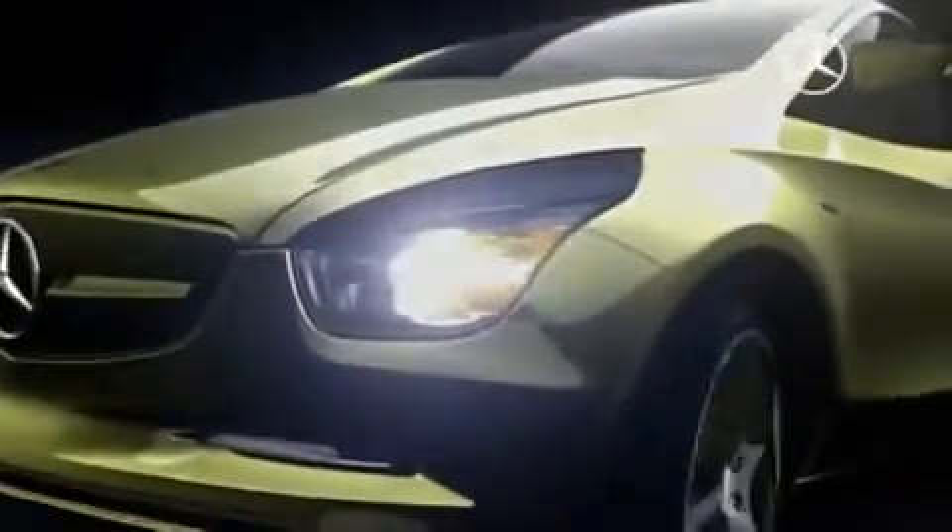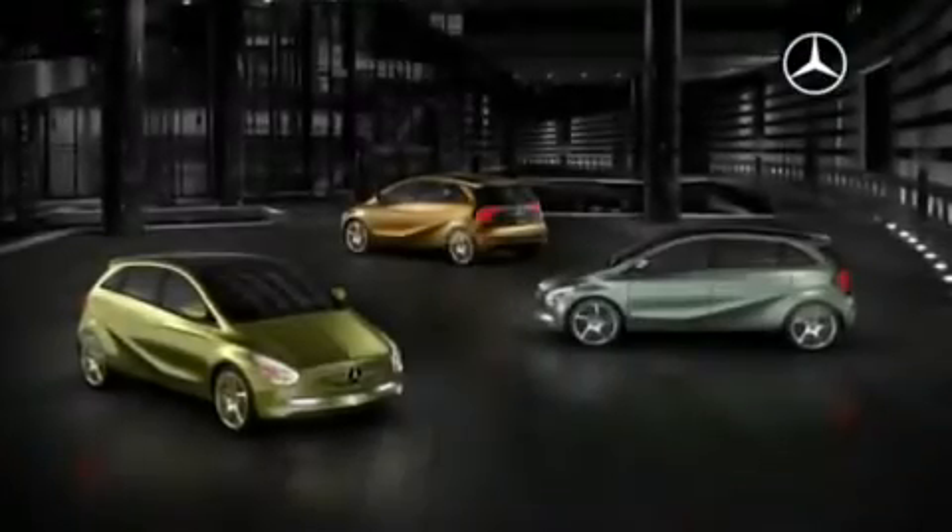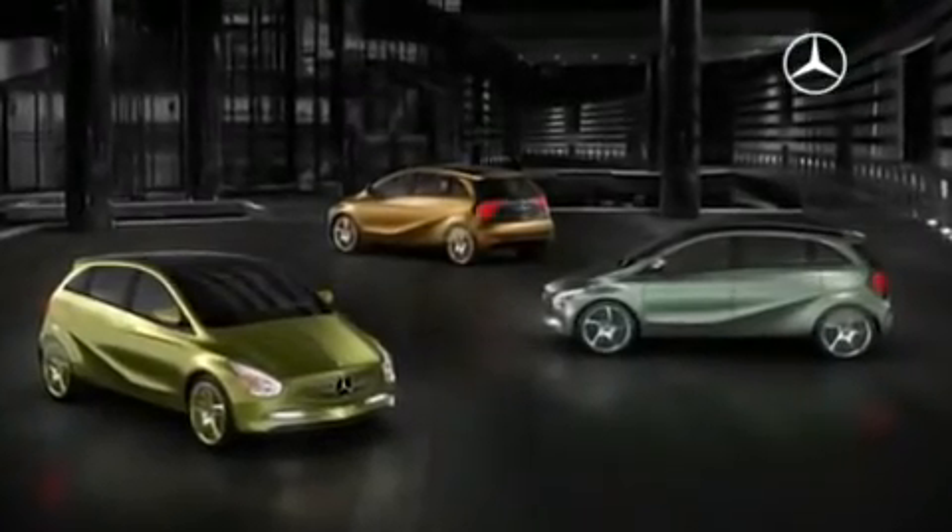Showing the way ahead in environmentally responsible electromobility. At the Detroit Motor Show 2009, Mercedes-Benz presented the near-series concept Blue Zero — an intelligent solution with three different drive configurations.